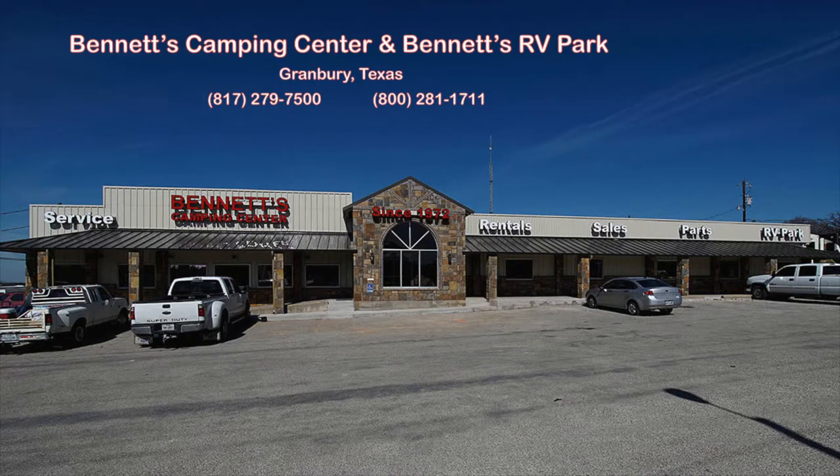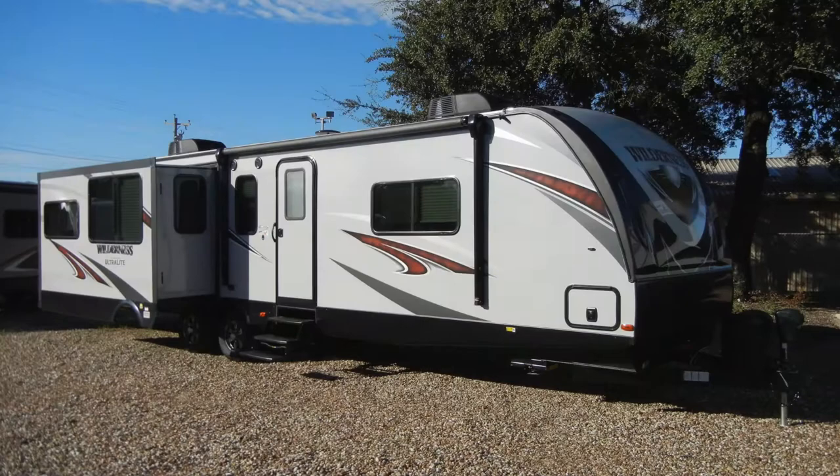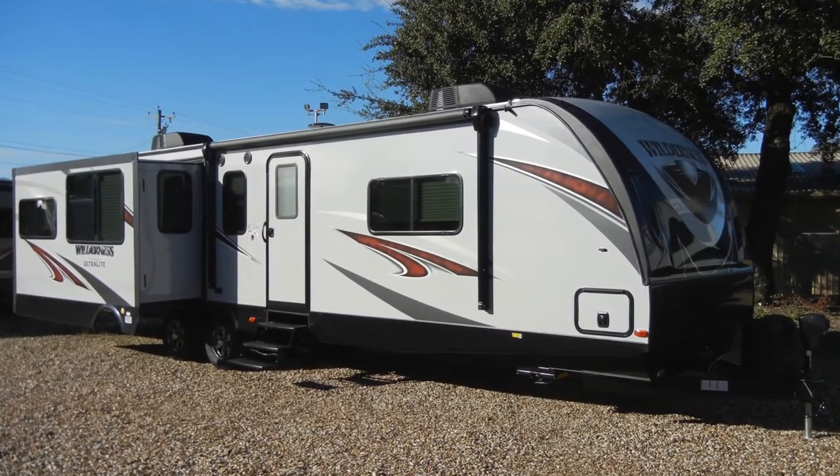Since 1972, Bennett's Camping Center has been making dreams come true for families around the country by providing exemplary sales and service. We're now pleased to present this new 2018 Wilderness 3375KL by Heartland. Let's begin with a look at the construction of the trailer.